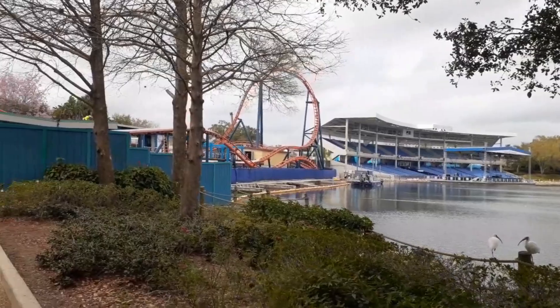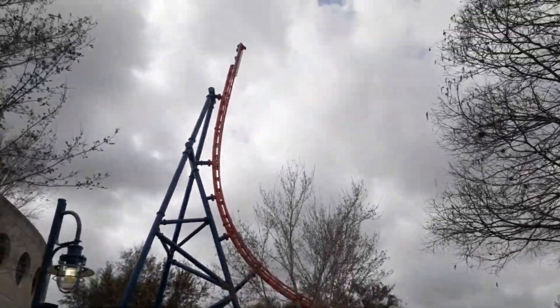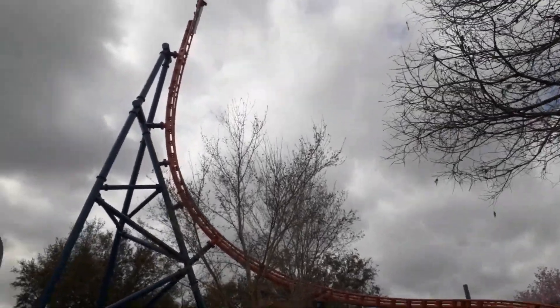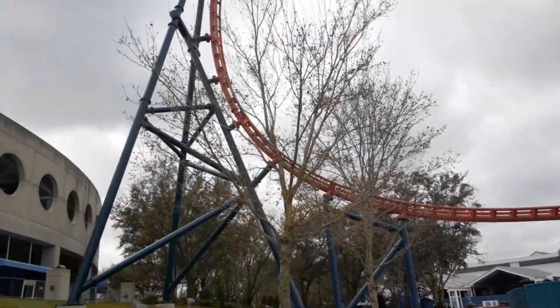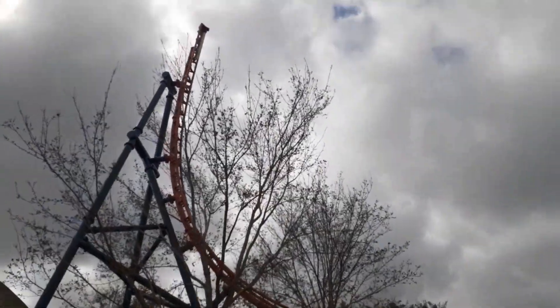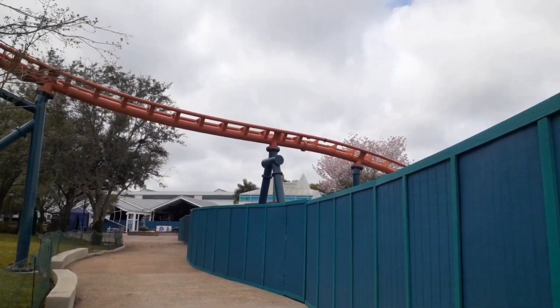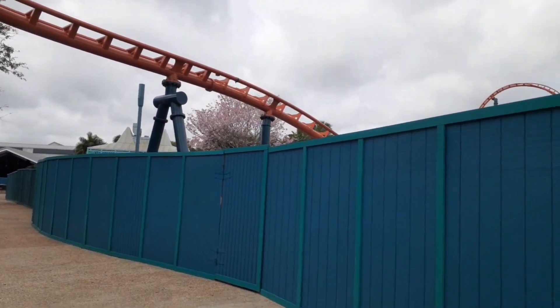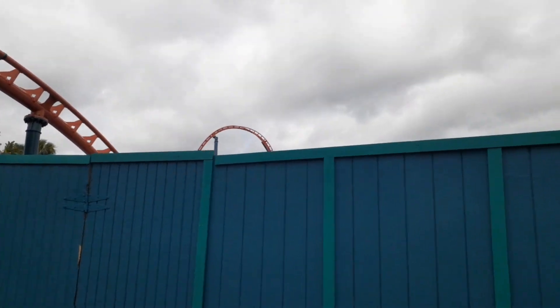Top hat. The best part about this ride is that it's actually going to have a 48-inch height requirement. There's that spike — that past 90-degree spike for the backwards launch. This is going to have a 48-inch height requirement, which will be SeaWorld's first roller coaster with a 48-inch height requirement, which I'm sure for all of you smaller listeners and watchers, or for all you parents with kids that aren't quite up to the 54-inch mark yet.